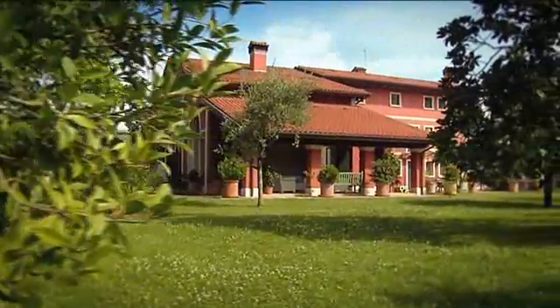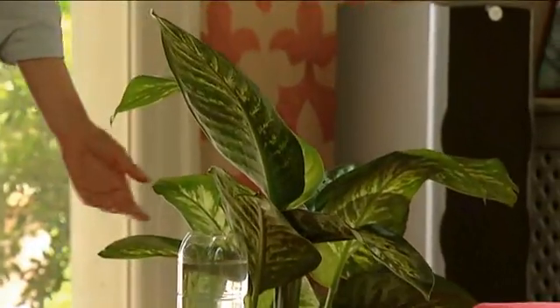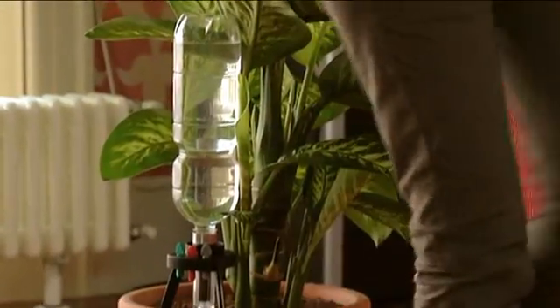Thanks to its highly resistant and technological materials, Idris will last a long time — as will the health of your much loved plants. Day by day, drop by drop.